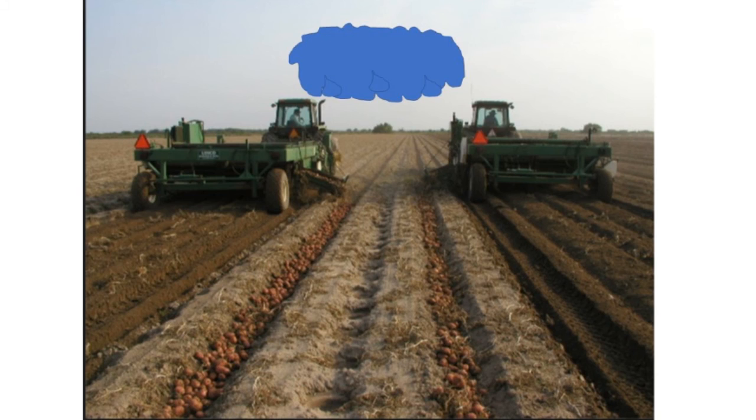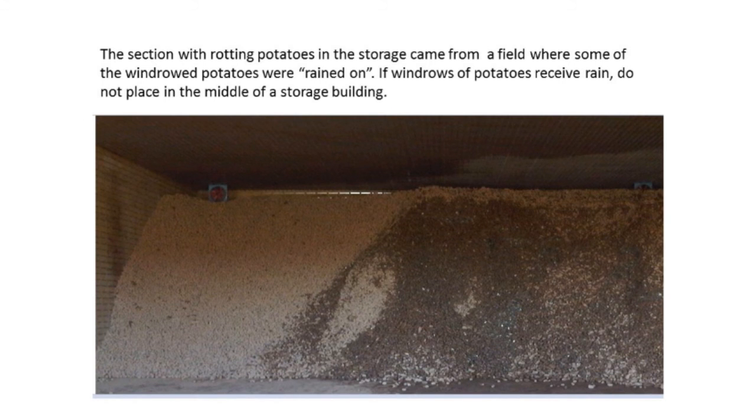Sometimes you're windrowing in the fall and a sudden rainstorm comes up and rains on your potatoes in the windrows. It's okay to pick those potatoes up, but they should not be stored in the middle of a big storage building. Potatoes that have been rained on are much more prone to rot. So anything picked up after being rained on in the windrow — make sure you put it in temporary storage and try to get rid of those potatoes as quickly as possible. One grower put rain-affected potatoes in the middle of his pile and ended up with a lot of rot, saying: 'Never again.'